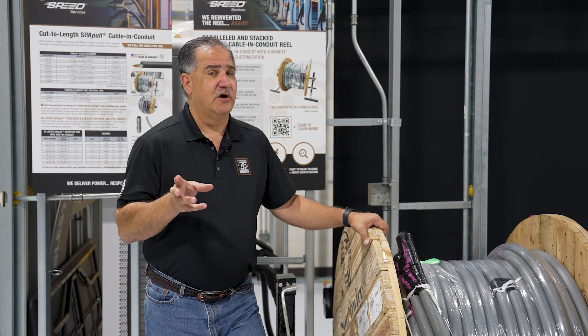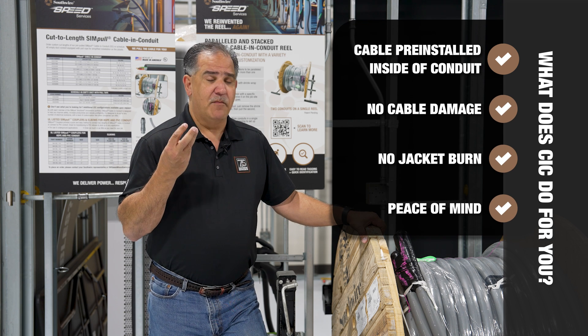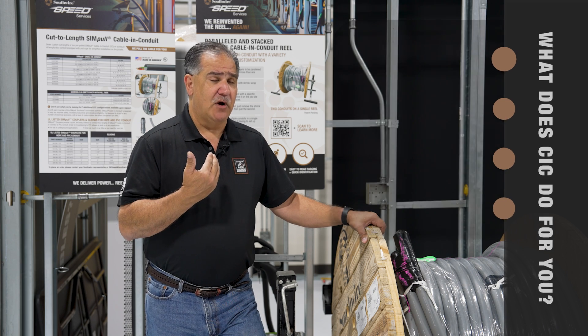What does that do for you as a contractor? We're not producing conduit and then pulling cable after the fact, so we don't worry about cable damage or any kind of jacket burns. You're getting a product that does not have any damage from a post-production process. That's one of the key advantages of cable and conduit from Southwire.